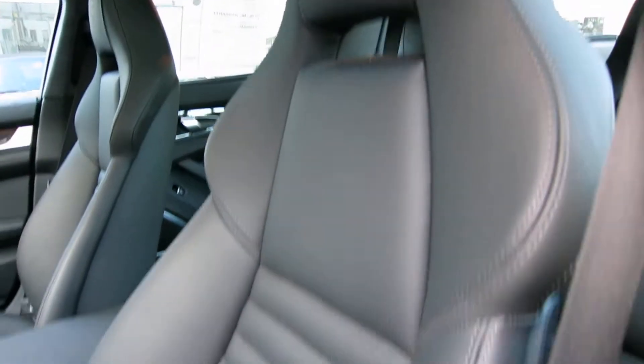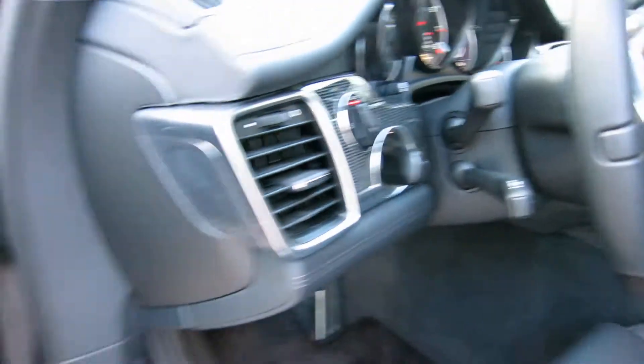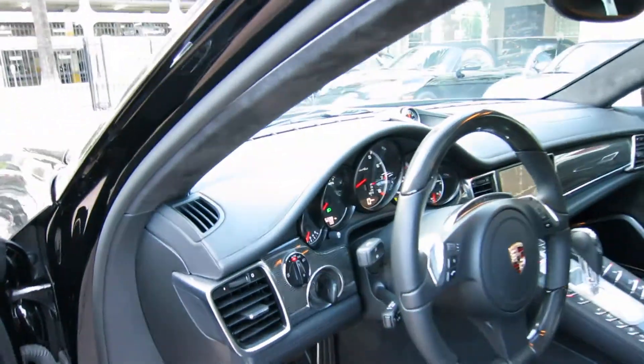This car is full leather — everything you see in this car is leather. You notice French seams everywhere. This car also has a Burmester sound system, which is a thousand-watt system. It's the best of the best when it comes to stereos for Porsche cars.